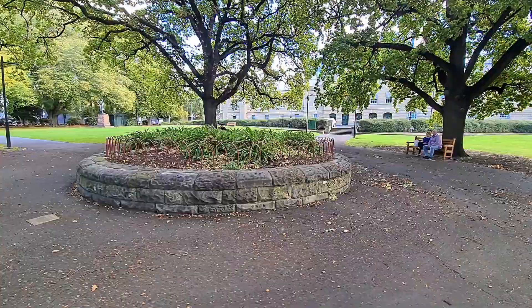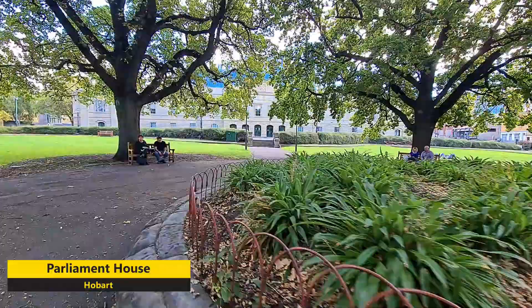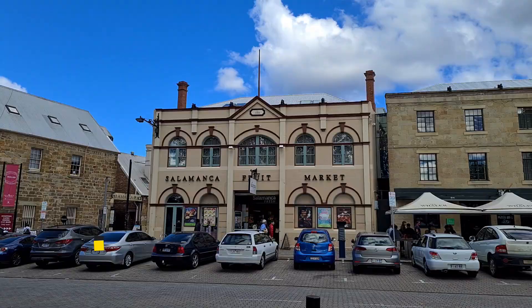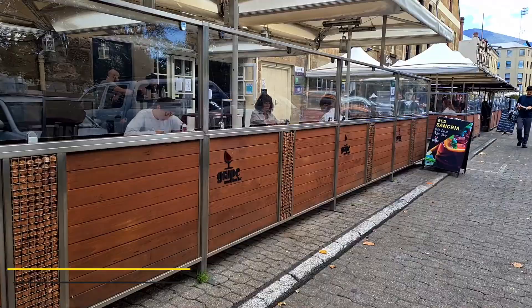And that is the parliament house behind me. So we are in the famous Salamanca Market. It is one of the most vibrant markets in Tasmania. You have to be there on a Saturday to enjoy the market and the local cuisine of fresh farmers produce — fruits, vegetables and food.